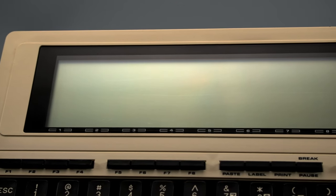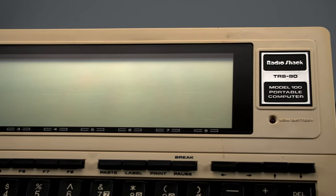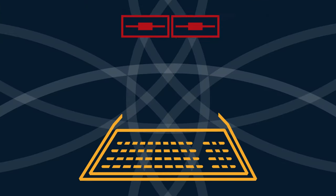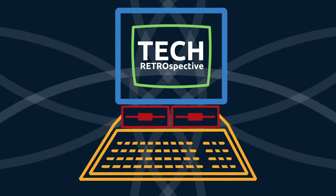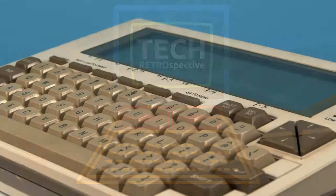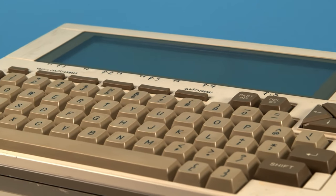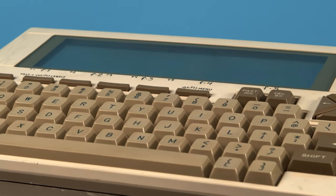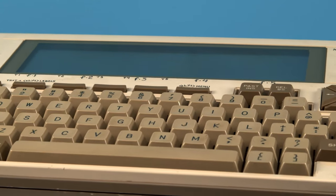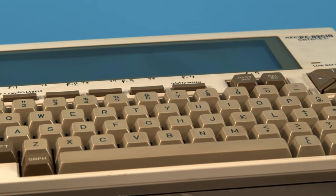In a previous video, we looked at the excellent Tandy 100 portable computer. Today, we look at its cousin. I'm Jacob with Tech Retrospective, and today we are looking at the NEC PC8201A, a very interesting early portable computer. Let's get into it.